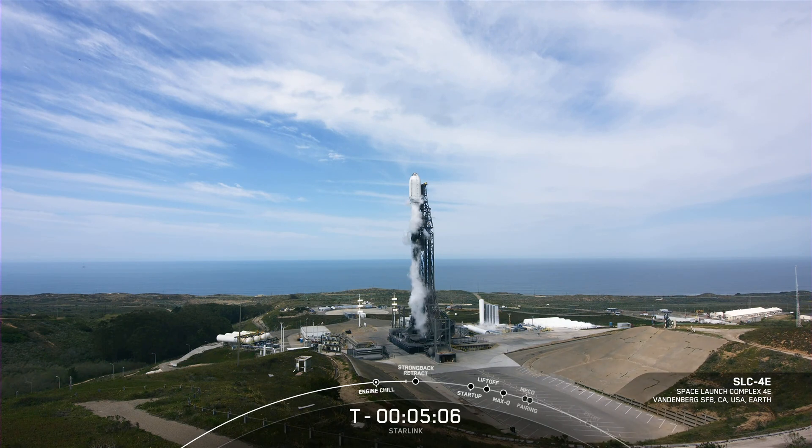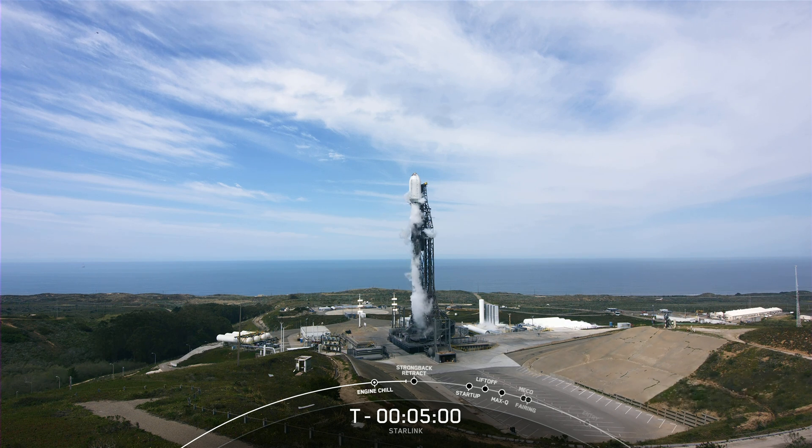Hello, everyone. My name is Jonathan Dweck, and I'm an operations engineer here at SpaceX. I'll be your host for today's Starlink mission, which marks SpaceX's 18th launch of the year and 217th overall mission to date.